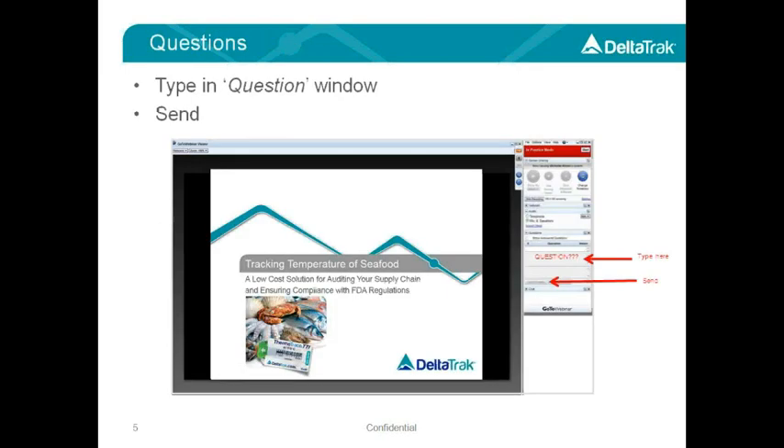If you have any questions during the webinar, please type them into the question window on your screen, and we'll collect them and answer at least a couple of questions at the end. After the webinar, we'll send everyone a copy of all of the questions that were sent in, along with the answers.